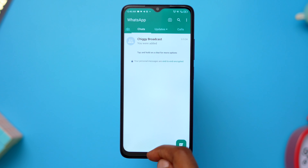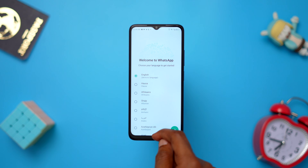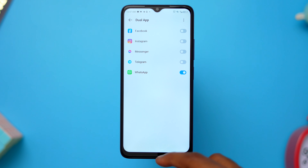You can have two instances of the same app running on the ITEL P55 5G. This means I can have a WhatsApp app for my good boy phone number and another WhatsApp app for my dangerous boy phone number on the same phone. Go to the settings app, scroll down and select Special Function, open Dual App, and toggle on the app you want to duplicate. The duplicate will be added to your home screen and app list.